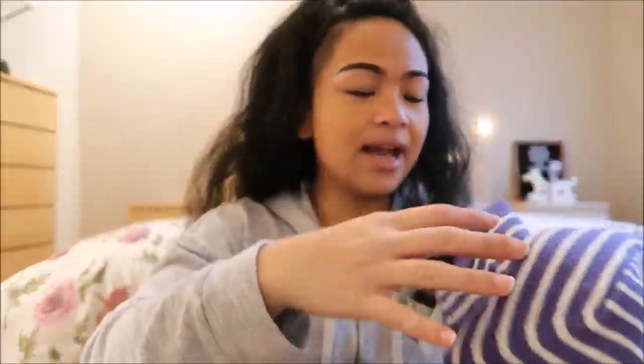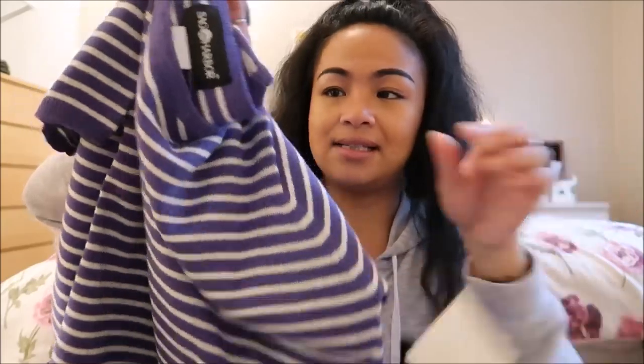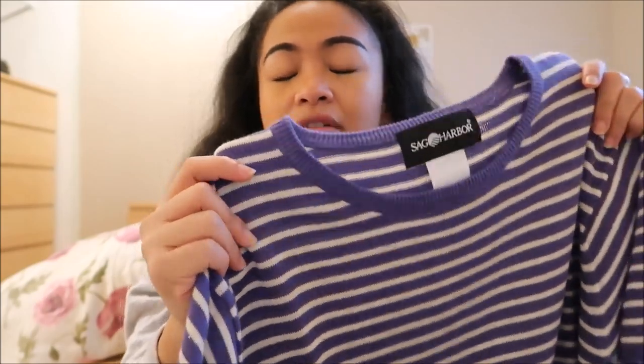The next thing I have is by Sag Harbor in a medium. And you guys, this still has tags on it. It is a purple and white top — just something you could wear with jeans, summer or winter, because it has a little bit of a thicker type of material.